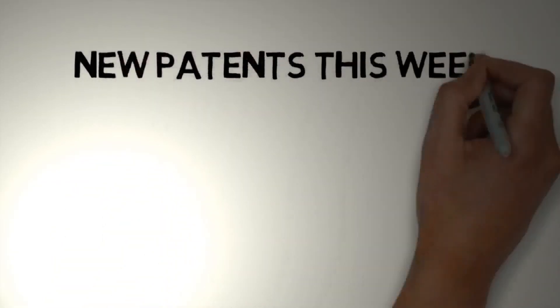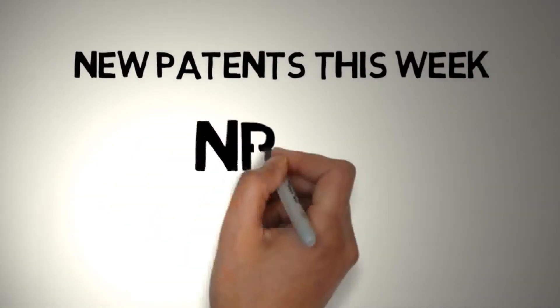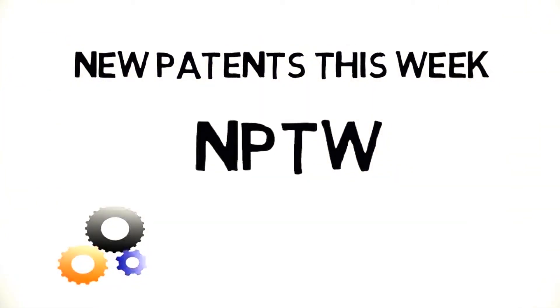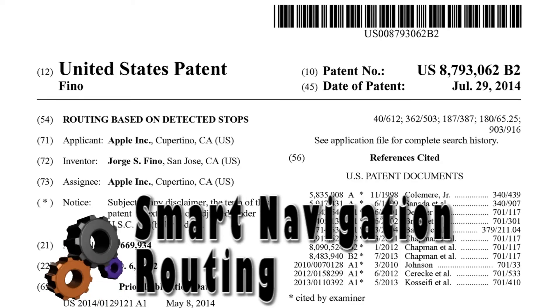Welcome to New Patents This Week. Apple patents smart navigation routing with crowdsourced data.